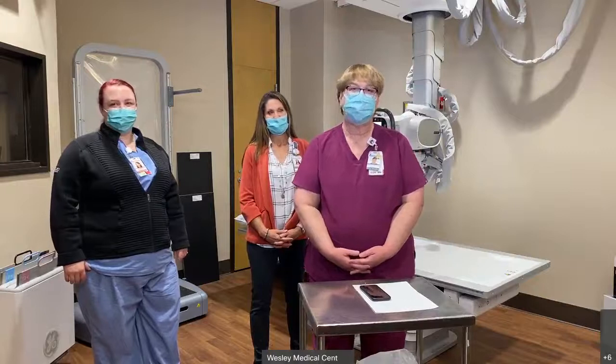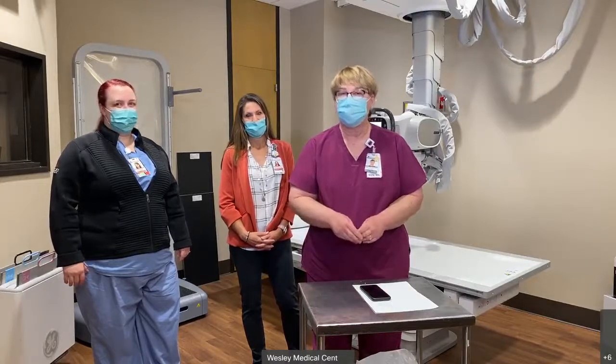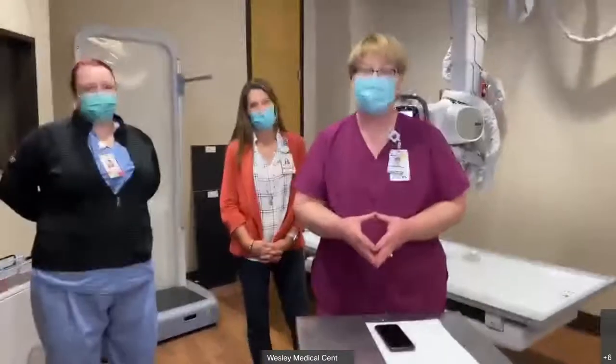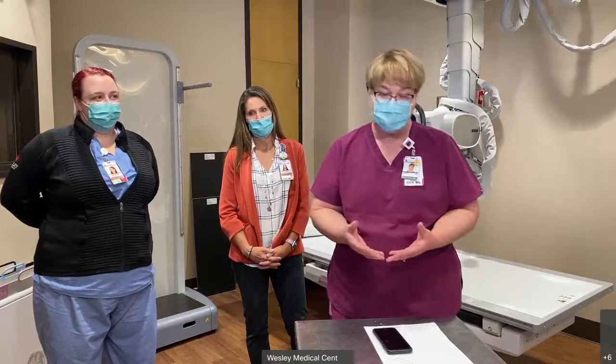Good morning and welcome. Happy May — graduations and all those fun things that are happening right now. I'm Hope Health Rich and I work here at Wesley Medical Center. I work with Scott Evans to provide this opportunity for high school students and we are so excited to have you. This is going to be one of those presentations you're going to absolutely love. We are in the Department of Imaging Services and we have several people that will be presenting today.